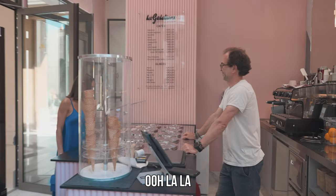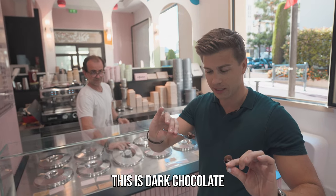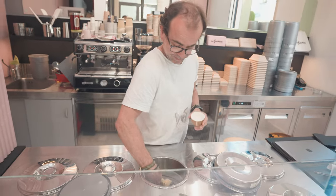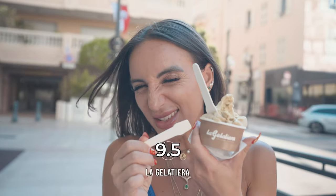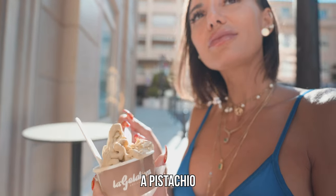Oh la la, it's very chic and very fancy. There's no milk, no cream in these. This is dark chocolate, right? Can I have a scoop of pistachio? This right here gets a 9.5. It feels like you're actually eating a pistachio. I love it.